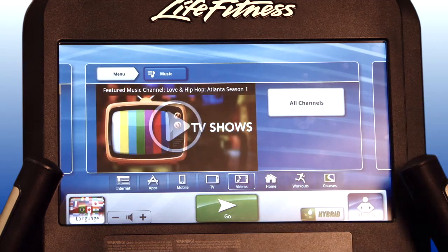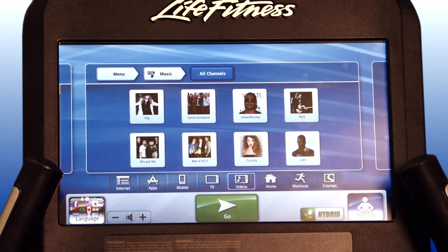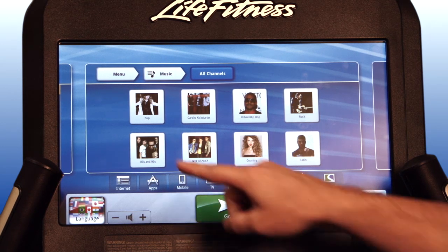A featured video is shown, or you can simply go to the next screen by selecting all channels. This gives you the choice to select from a variety of music, which includes pop, cardio kickstarter, urban hip-hop, rock, best of 2012, country, Latin, and 80s and 90s.